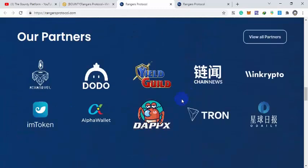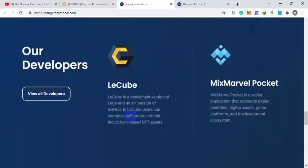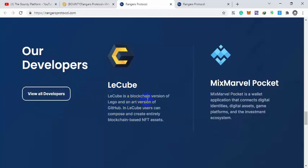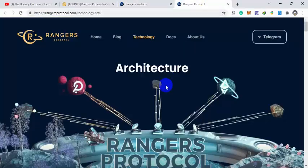Their partners include Mix Marvel, Dodo, DAppX, Chain News, Tron, Wing Crypto, and imToken. The project is backed by 7X, Pantera, Puzzle Ventures, and HashKey. The developers include LeeCube — a blockchain version of Lego and an art version of GitHub — and Mix Marvel Pocket, a wallet app connecting digital identity, digital assets, template forums, and investor ecosystems all in one app.